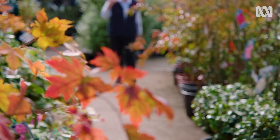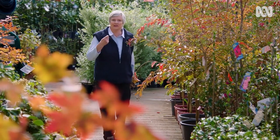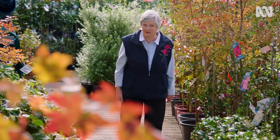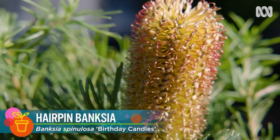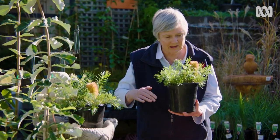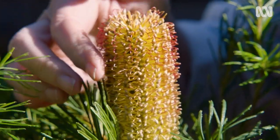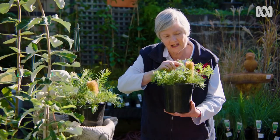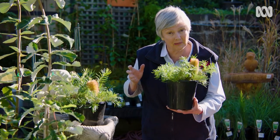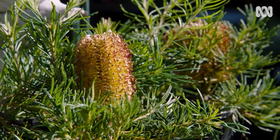Cooler climates definitely bring out the best in autumn colours, but you'd be surprised just how many Australian plants can provide loads of autumn colour too. Banksias, especially this one called Birthday Candles, do exceptionally well when the temperature drops. You can see why it's called Birthday Candles — a lovely candle spire or cone of flowers with beautiful hairpin details. It's extraordinary. A beautiful plant to grow in a pot or in the garden, but if you've got poorly drained soil, go for the pot.